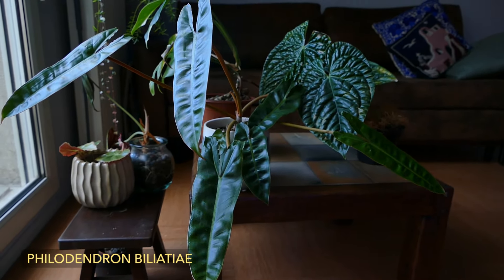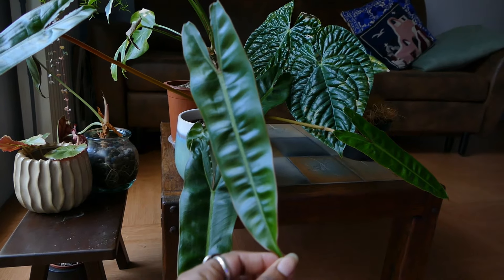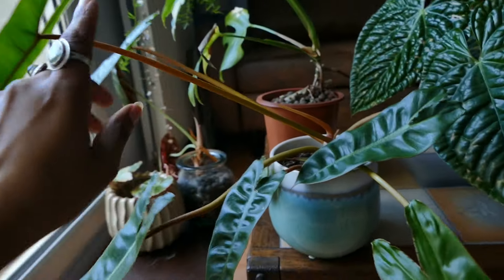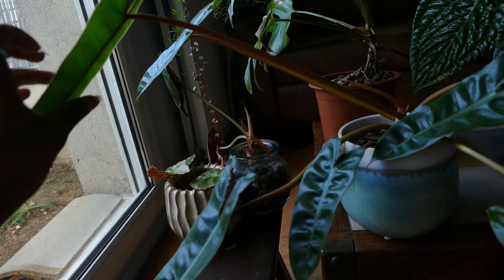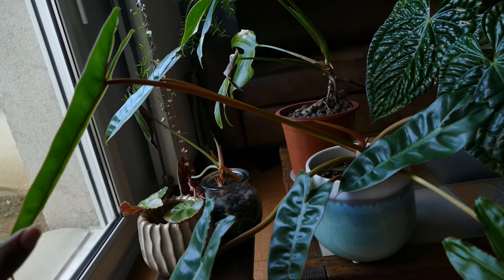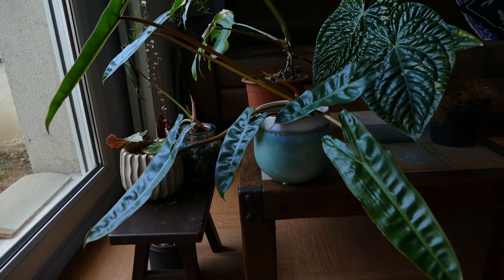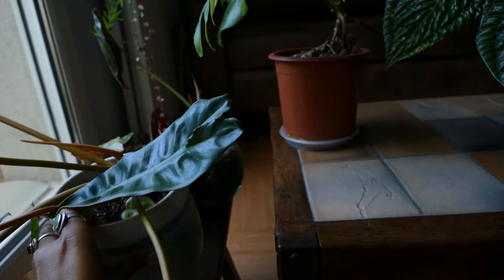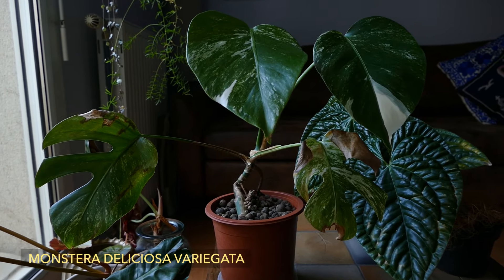Next is my Philodendron billatiae. She's doing very well, thriving — but the leaves could be better, could be bigger. You can see from the size of the petiole that she needs more light; she's reaching for the light. I guess she needs more light to push out bigger leaves. But she's doing very good and her roots are fine.